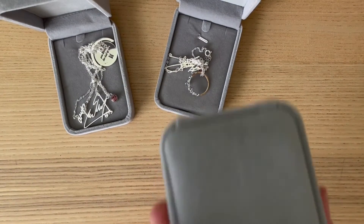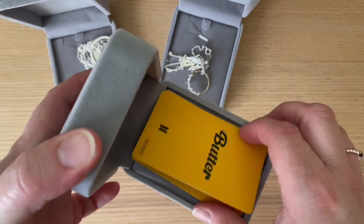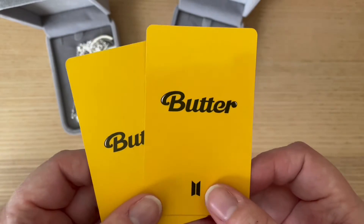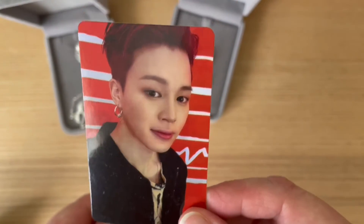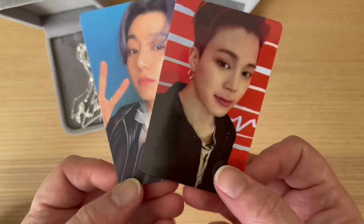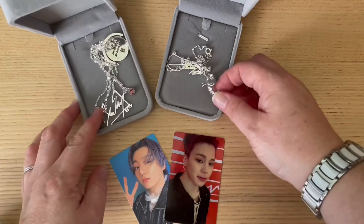In the third box, they've actually sent me some photo cards — how cool is that! These are Butter era ones, so they've obviously collected these. This one is Jimin with the red hair — I love that look on him, I thought that was really cool. And then this one is our Golden Maknae with his purple hair. They're Butter cards and they're quite cool.